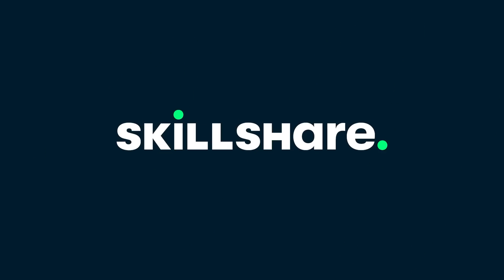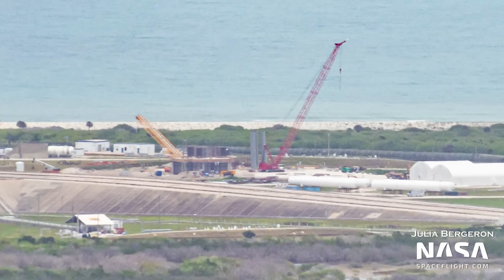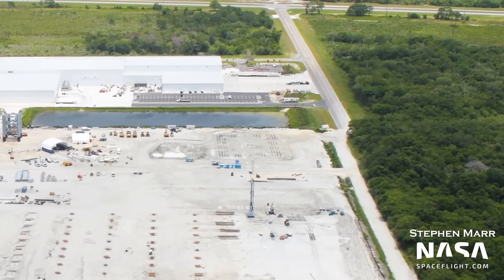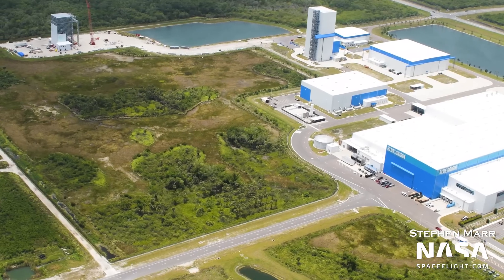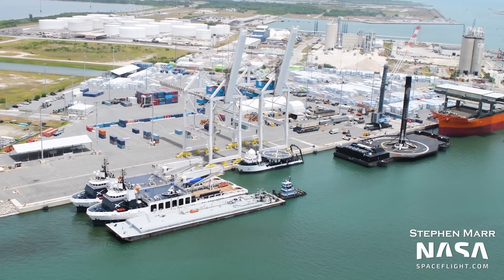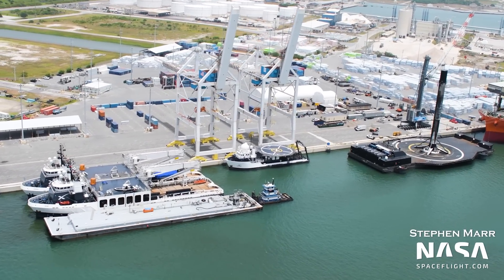This video was sponsored by Skillshare. In this week's flyover, legs for the orbital launch mount at Pad 39A begin going up, foundations for the mega bay at Roberts Road are completed, and Blue Origin continues with expansions of their campus. I'm Ian Atkinson with NASA Spaceflight, taking you on an aerial tour of the recent progress around Kennedy Space Center.